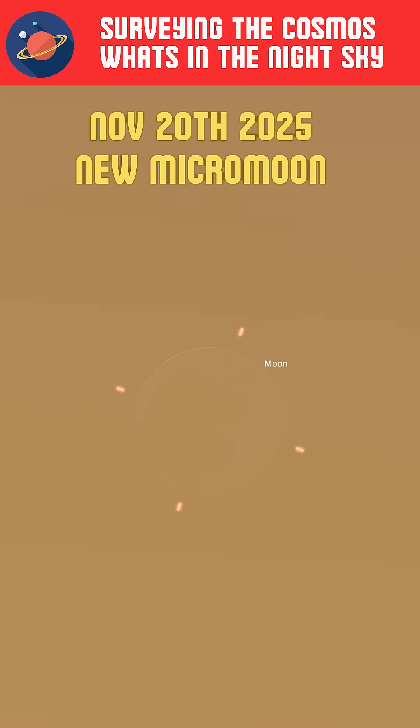November 20th is the new moon, and it is this year's only micromoon — where the moon is the farthest from Earth in its orbit.